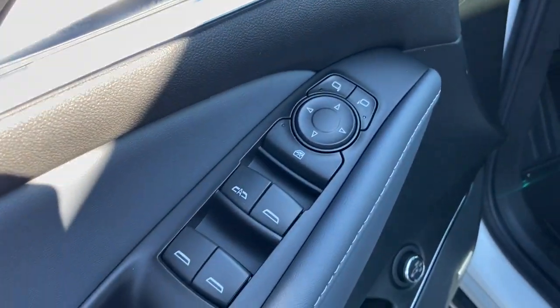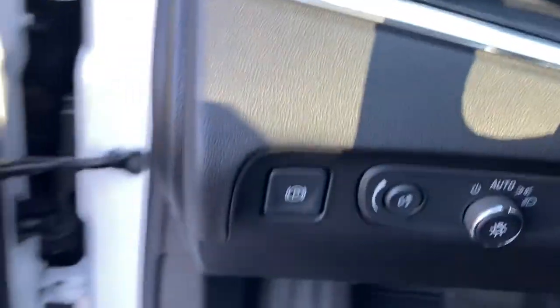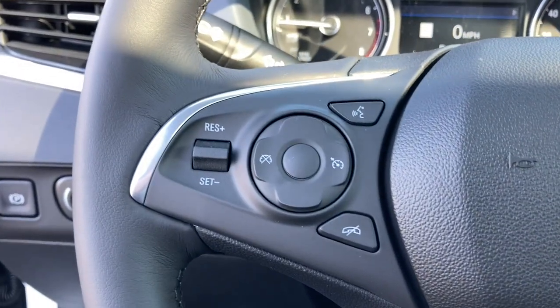The following are some of this vehicle's highlighted options: keyless entry, heated mirrors, keyless start, backup camera, satellite radio, power liftgate.